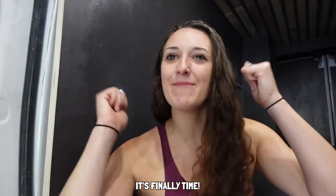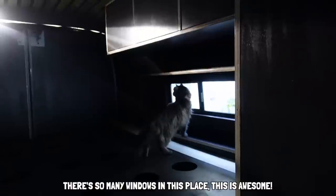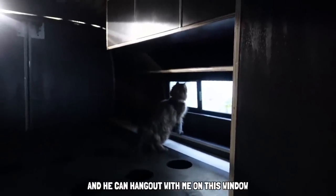Now it's time for everyone's favorite part of the video: the sillies! It's finally time — oh, that man's looking at me. It's time, we're moving into the van! They think I'm crazy, they're running the other way. Now is the real fun part. You can't see my head, can you? There are so many windows in this place — this is awesome! I can put one of my toys over here and he can hang out with me on this window, and then I can put one of my other toys over here on this window. There are so many possibilities!